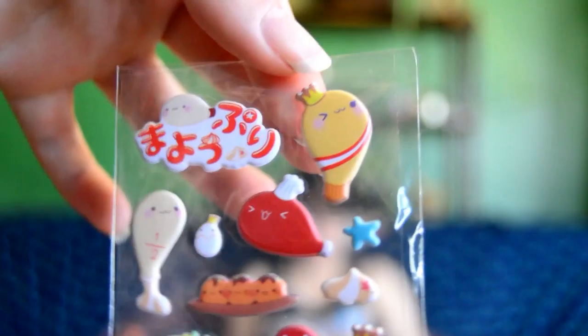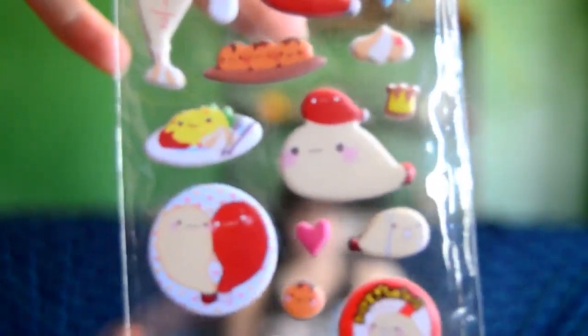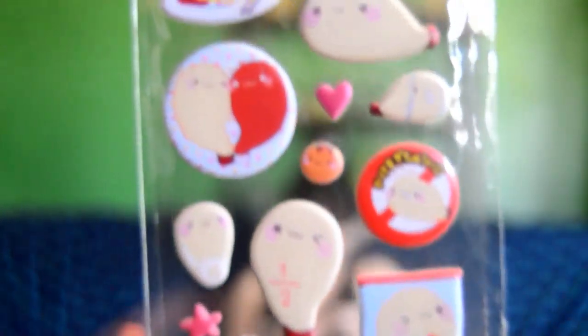The next item — we have two sticker packs. They look like fish but I'm not sure. There's two packets of the same ones and they're cute. They have quiet faces on them.